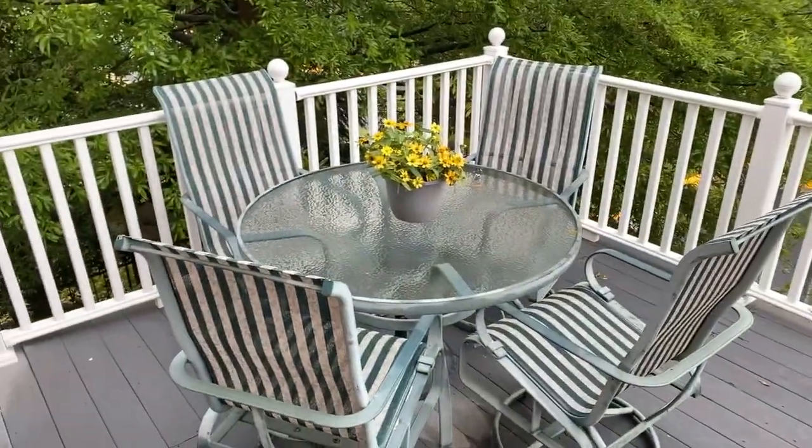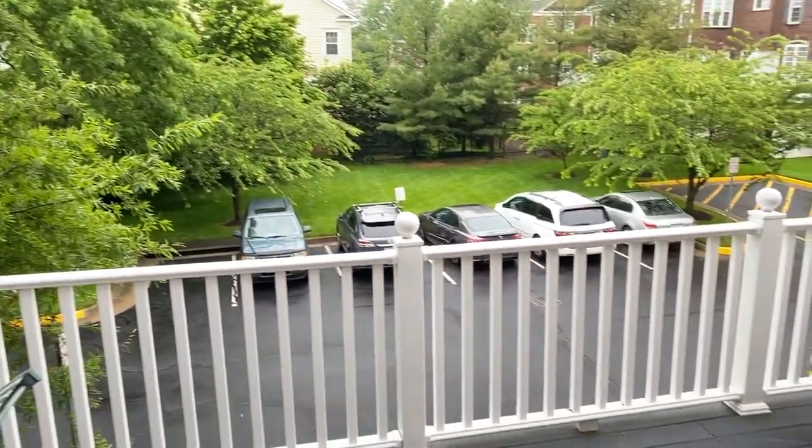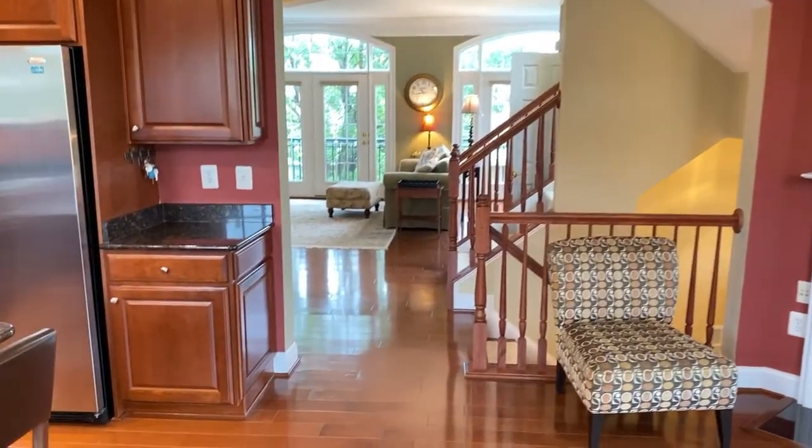Let's go outside and explore the sun deck. That's east — the sun rises right over that tree. Nice privacy, great views of that grassy area, and a privacy screen from the neighbor over there.